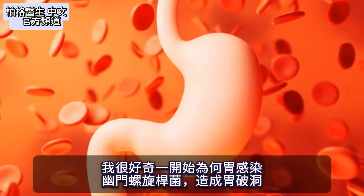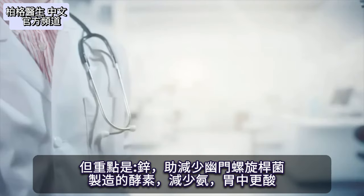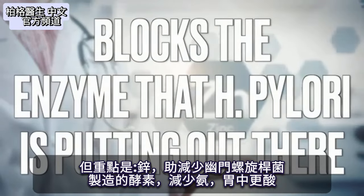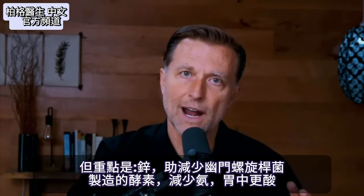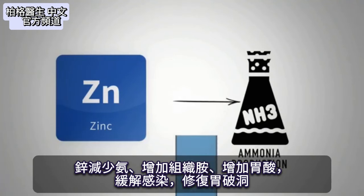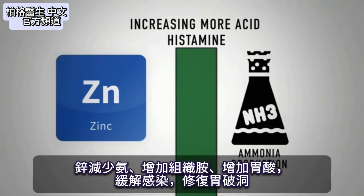H. pylori may come out of remission and create damage when stomach acid is low. The significance is that zinc blocks the enzyme H. pylori puts out there, stopping the production of ammonia so the stomach can be more acidic. The combination of zinc stopping ammonia production and histamine increasing acid will automatically cause that microbe to go back into remission and stop creating a hole in your stomach.